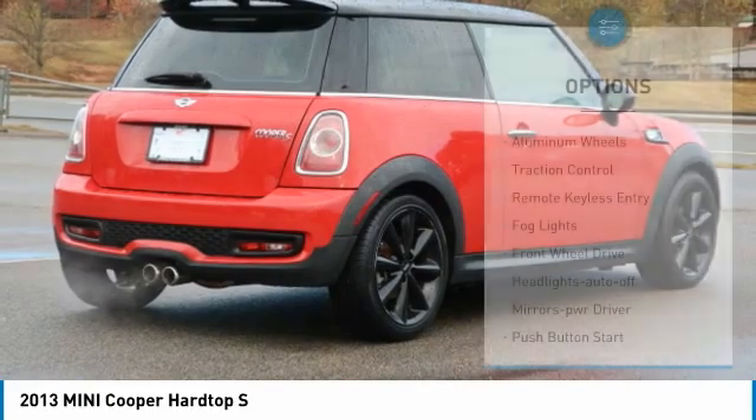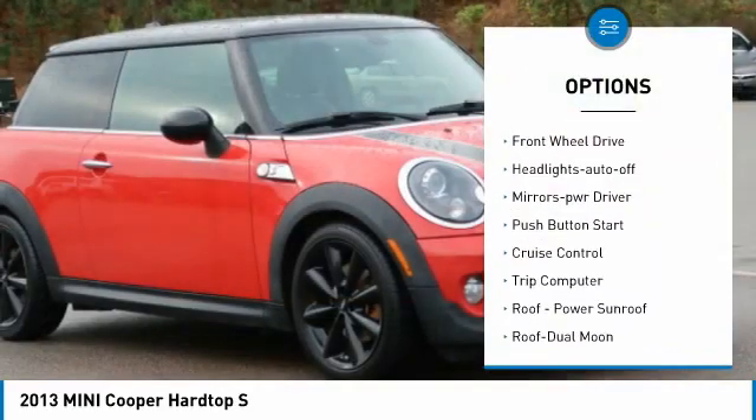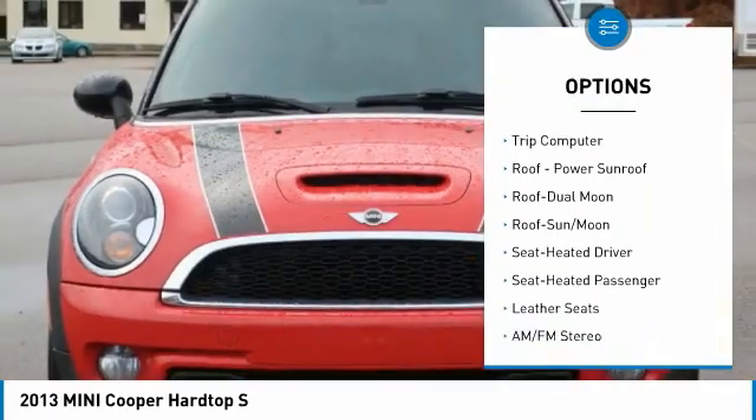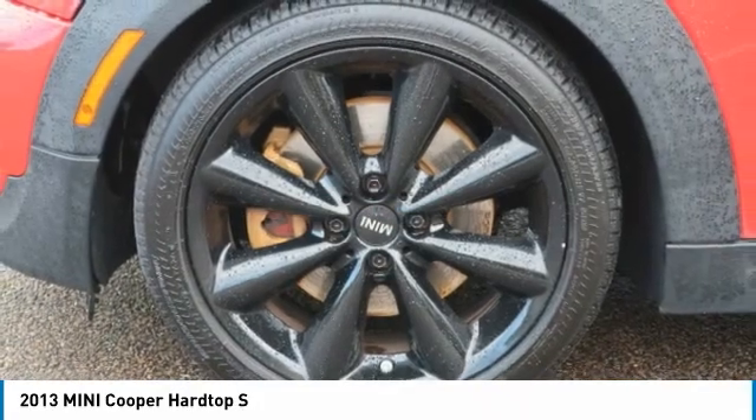Here are some of this vehicle's great options: Aluminum wheels, traction control, remote keyless entry, fog lights, FWD, headlights auto off, mirror memory, push button start, cruise control, trip computer.